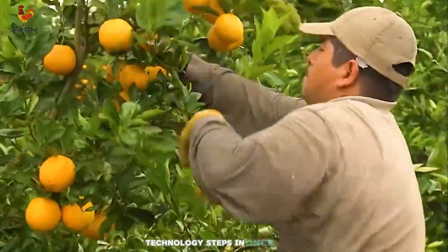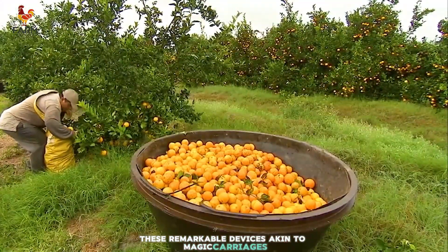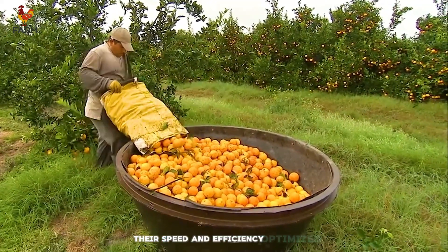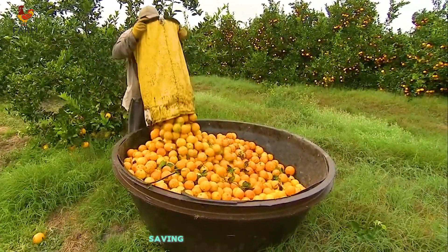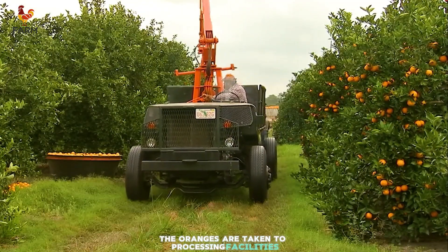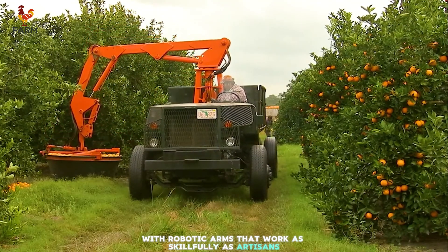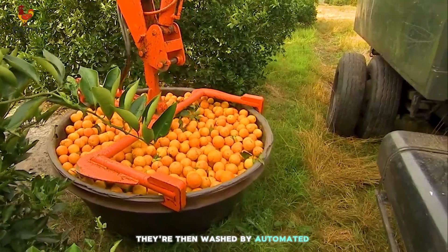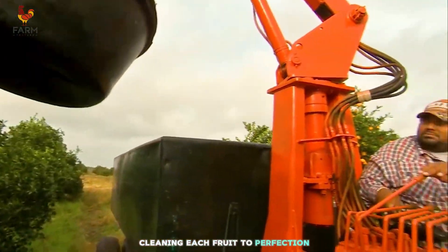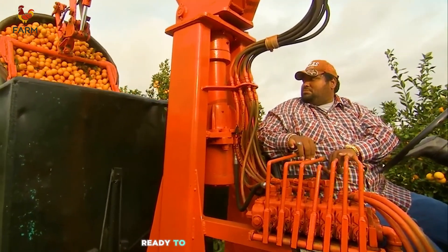Technology steps in once again with modern harvesting machines. These remarkable devices, akin to magic carriages, delicately collect oranges without bruising them. Their speed and efficiency optimize the process, saving time and energy. After harvesting, the oranges are taken to processing facilities, where they undergo meticulous sorting with robotic arms that work as skillfully as artisans. They're then washed by automated systems, with water jets acting like gentle hands cleaning each fruit to perfection. Finally, the oranges are packed in visually appealing packaging, ready to reach consumers' tables.